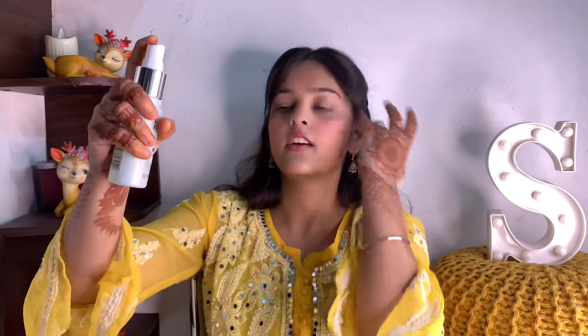I'm going to spray this on my face because I have makeup on, and I'm setting it with this spray. You spray it at some distance from the face. The fragrance is a little orange type and it smells very good. After spraying, you can use a blender to blend it or just let it dry.